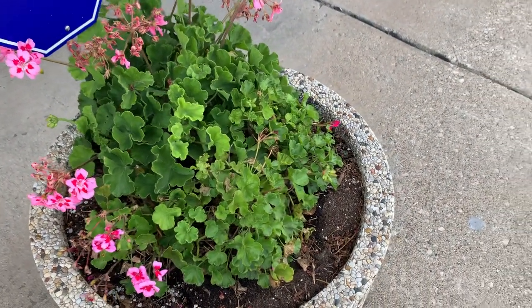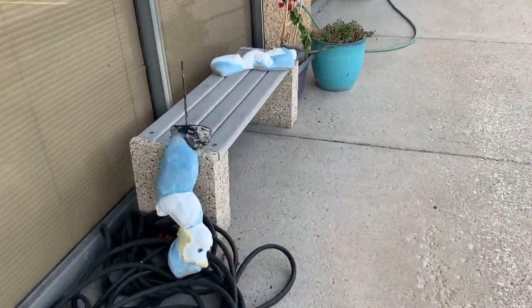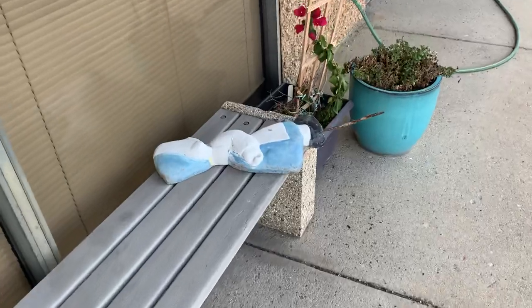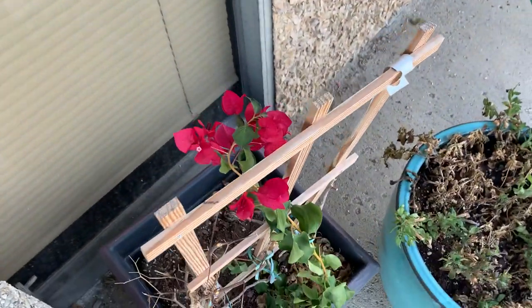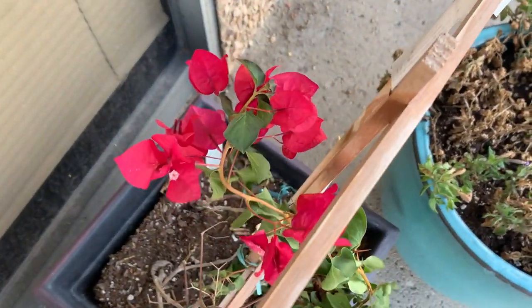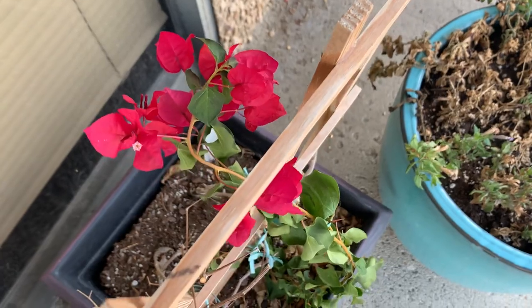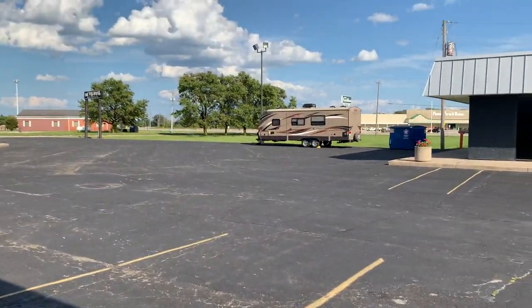It's been pretty hot this year so the flowers need a little bit of help. You can see we've got this little Dutch boy and girl here — I was trying to sell them for 20 bucks but they're still here evidently. We have this little bougainvillea flower making a comeback and some beautiful flowers.